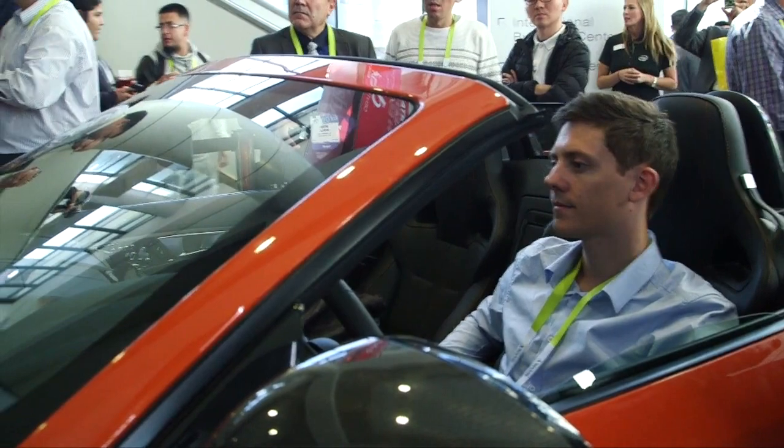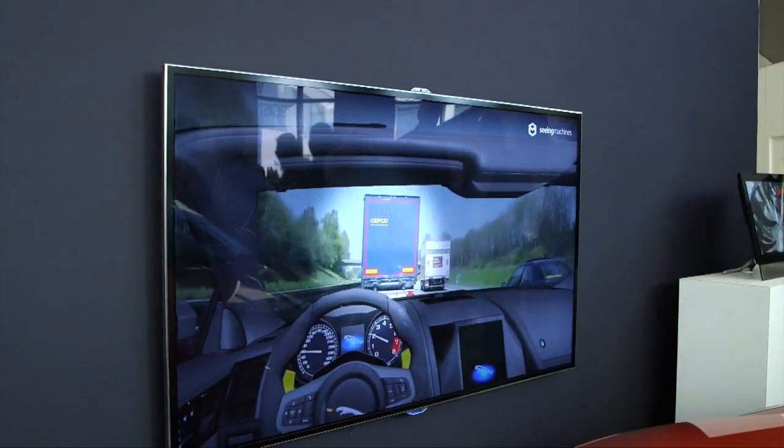So this is actually using a single camera that's mounted in the steering wheel, and it's performing a lot of image processing on the face and eye region of the driver. We're looking at exactly what they're looking at and what they're paying attention to, so we're looking at fatigue as well as distraction.